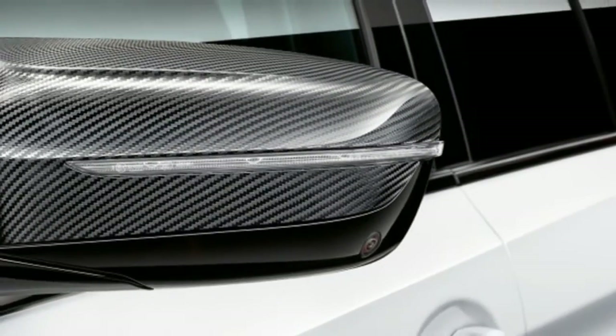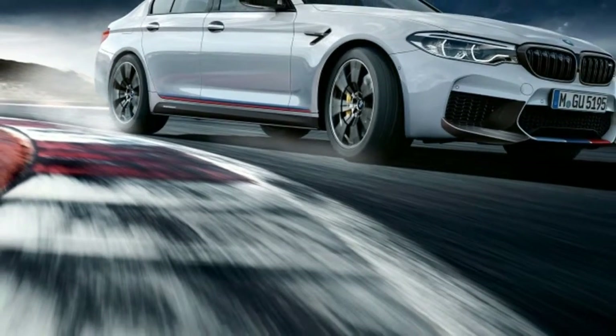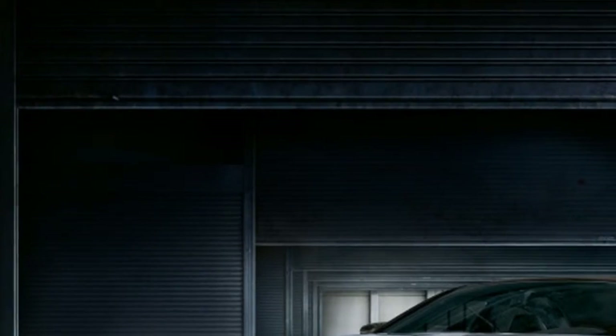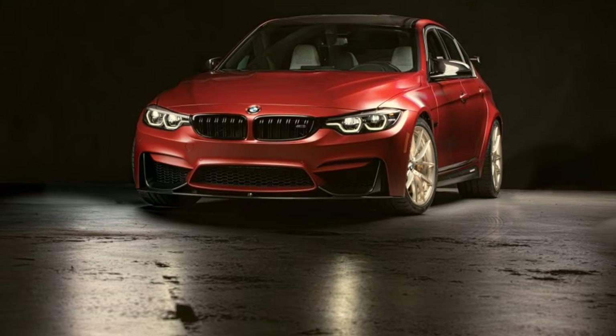Carbon ceramic brakes join the options list, but special motorsport-derived pads won't be coming to the U.S. Interior tidbits run from an M Performance steering wheel to floor mats and a key wallet.